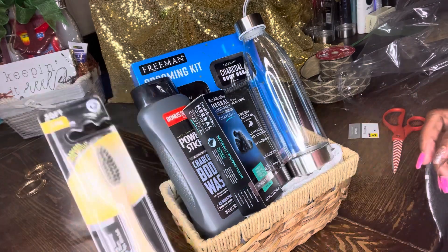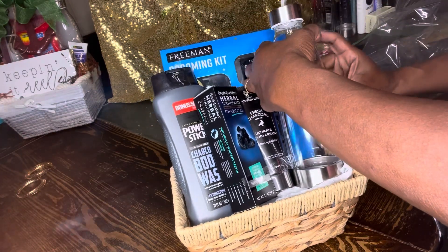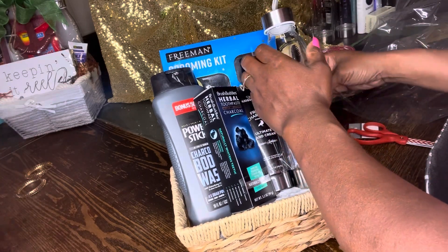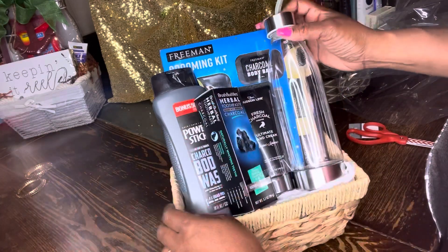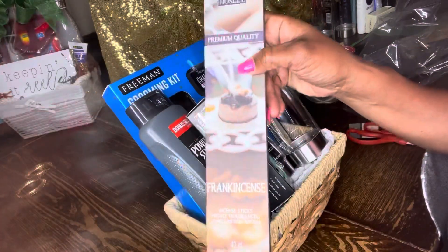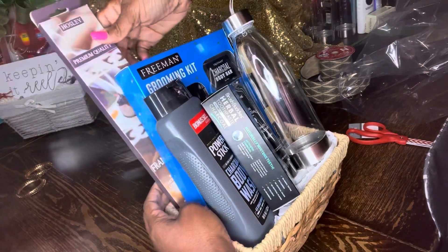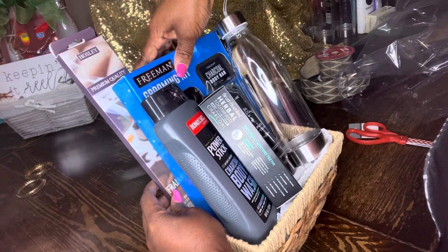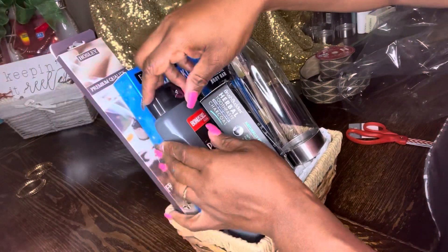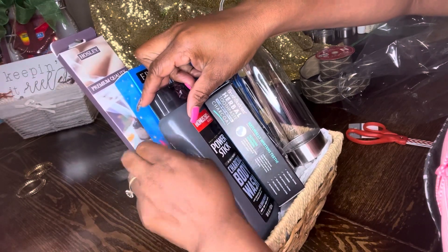Here is a charcoal toothbrush — again, they have it at Dollar General and Dollar Tree. These are some frankincense incense that I got from Walmart for one dollar. They smell great and they have different scents as well, but I wanted to get a masculine scent.